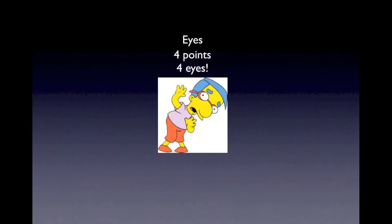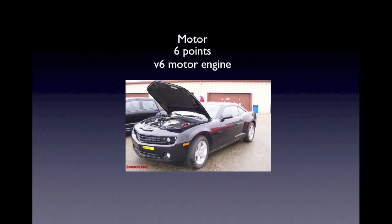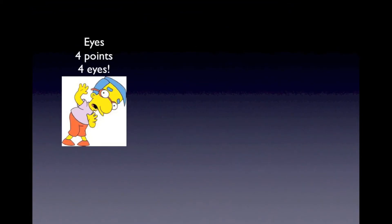Let's start with the eyes — four points. Think of a guy with four eyes. How can you forget that? Moving on to verbal: the Roman numeral five is a V, so that's five points for verbal. Then motor — I think of a nice V6 motor engine, and there's your six points for the motor score.